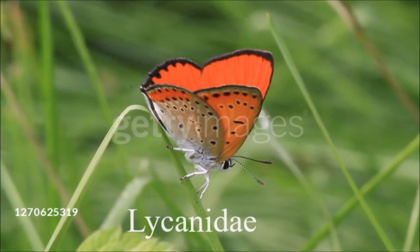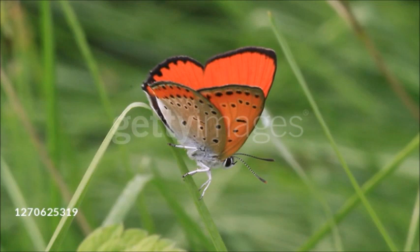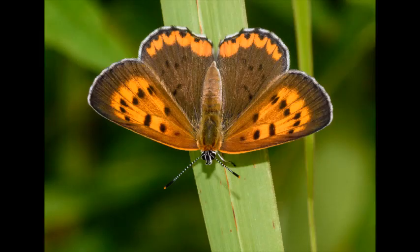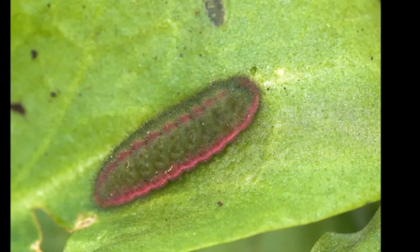The butterflies in this family are generally small, with a wingspan of 2 to 2 inches (1.5 to 5 centimeters), but they are notable for color differences between males and females. Males often have brilliantly colored iridescent wing surfaces, while females are generally dull. Most species have squat caterpillars, which feed on plants or small insects.